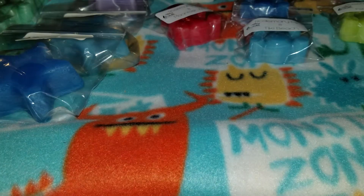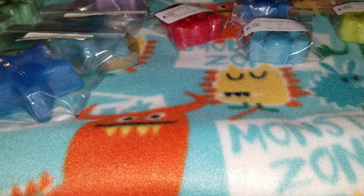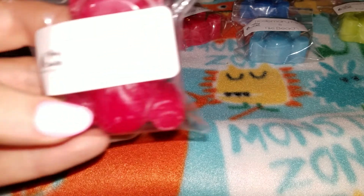Rosemary mint and sweet dreams — this smells so good. You get that lavender powdery type scent plus the rosemary mint. Very calming, very relaxing. I would definitely melt this when I go to bed — sometimes I melt wax when I go to sleep at night and just let my warmer go all night. That one is so, so good.